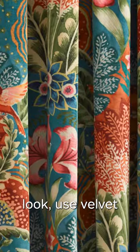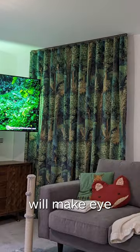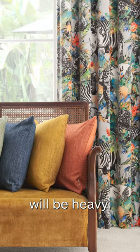For a luxurious look, use velvet for your curtains. This opulent and beautiful soft fabric will make eye-catching curtains, just bear in mind the curtains will be heavy.